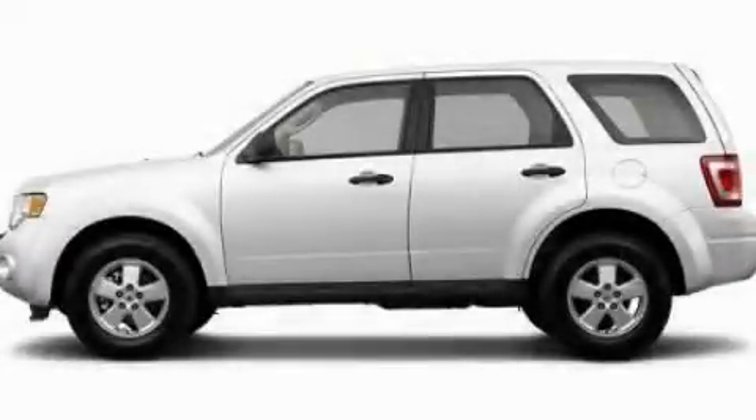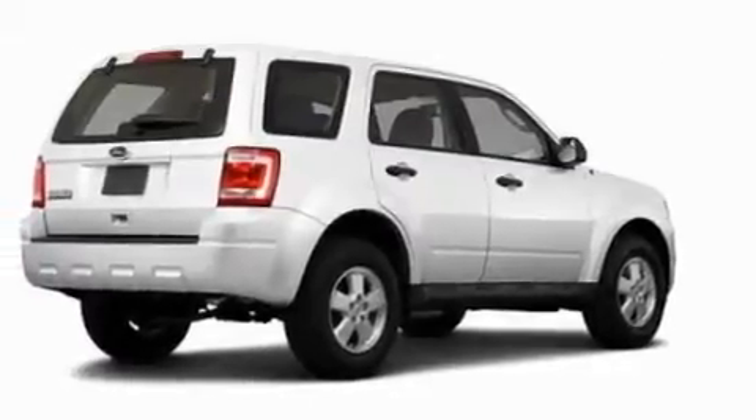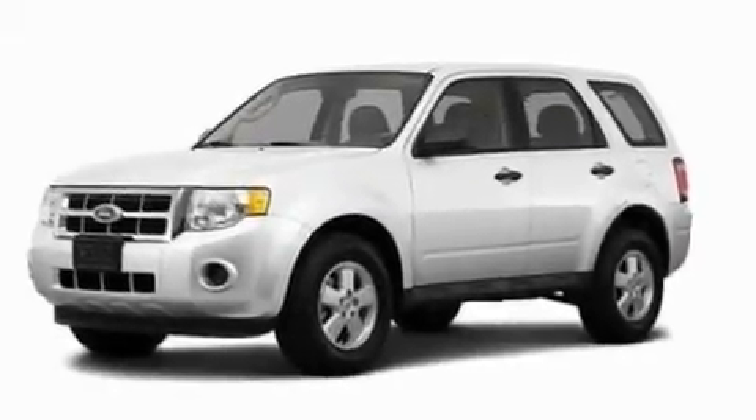This is a 2011 Ford Escape — functional utility for a modern lifestyle. Its top features include cruise control, keyless entry, and a CD player which can read MP3s.